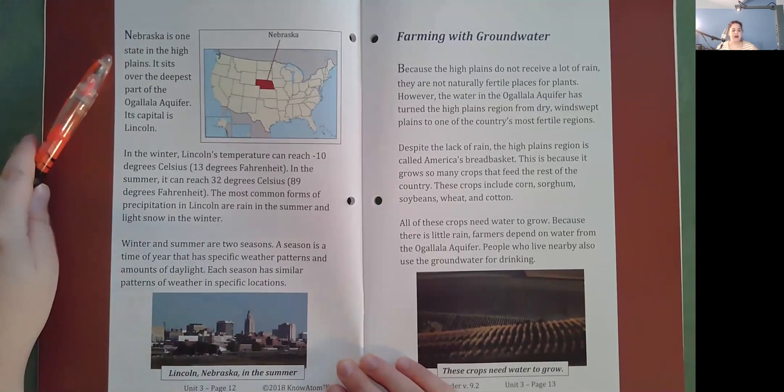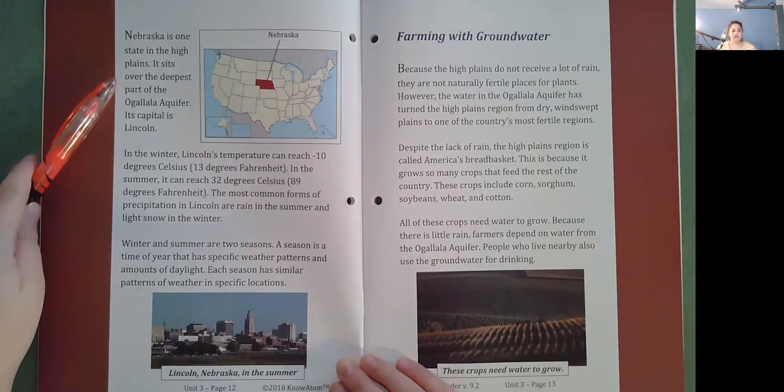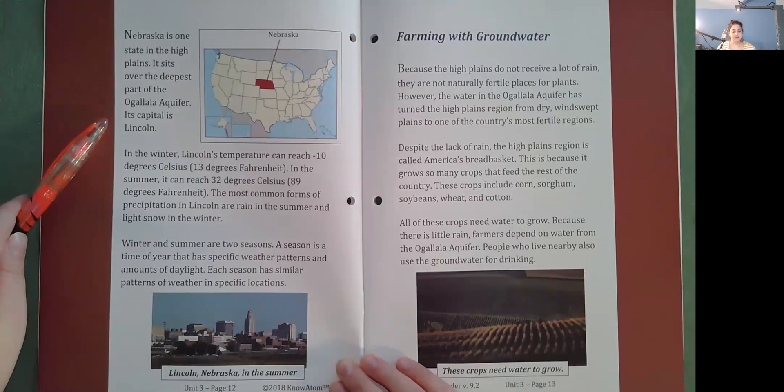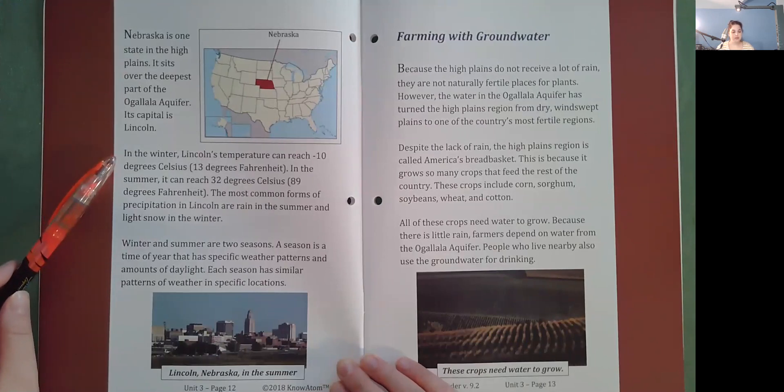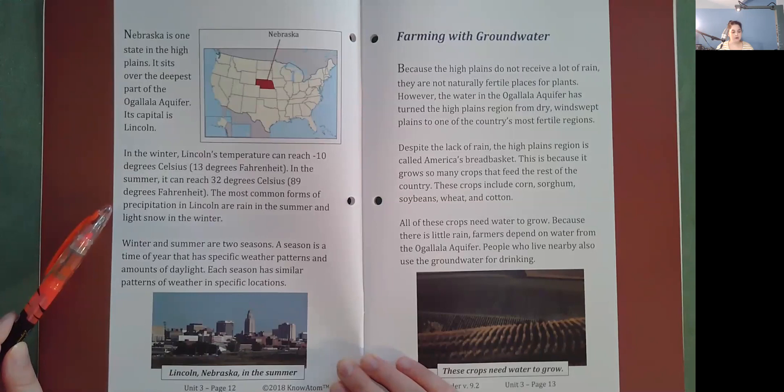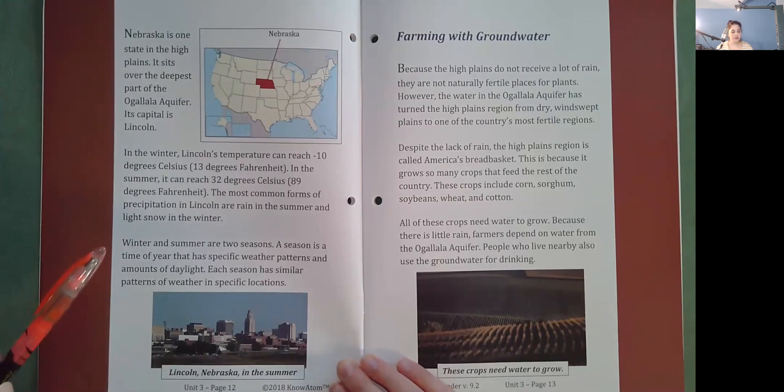Nebraska is one state in the high plains. It sits over the deepest part of the Ogallala Aquifer, and its capital is Lincoln. In the winter, Lincoln's temperature can reach negative 10 degrees Celsius or 13 degrees Fahrenheit; in the summer, it can reach 32 degrees Celsius or 89 degrees Fahrenheit. The most common forms of precipitation in Lincoln are rain in the summer and light snow in the winter. Winter and summer are two seasons — a season is a time of year with specific weather patterns and amounts of daylight.